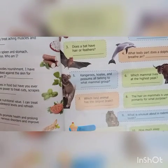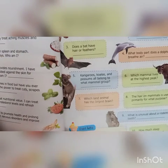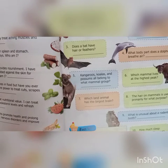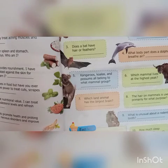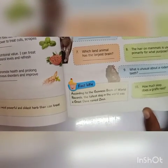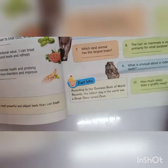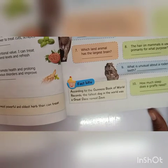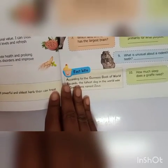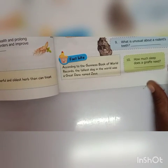Kangaroos, koalas and possums all belong to what mammal group? They belong to marsupial eyes. Sixth: which mammal lives at the highest peak? That is wild yak. Which animal has the largest brain? That is elephant. The hair on mammals is used primarily for what purpose? Insulation. What is unusual about a rodent's teeth? They keep growing throughout its life. How much sleep does a giraffe need? Less than two hours per day.